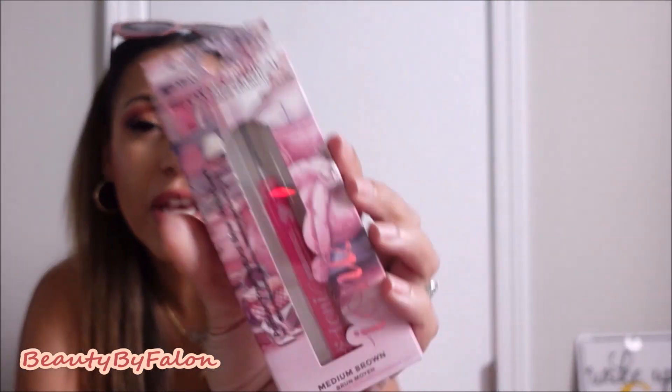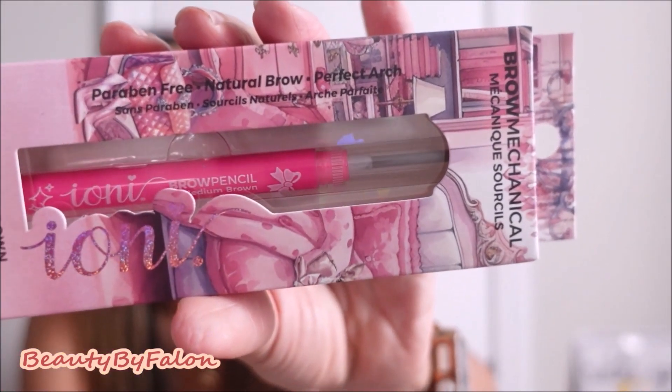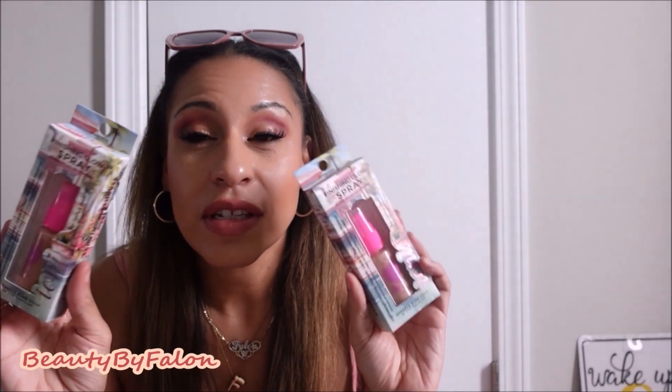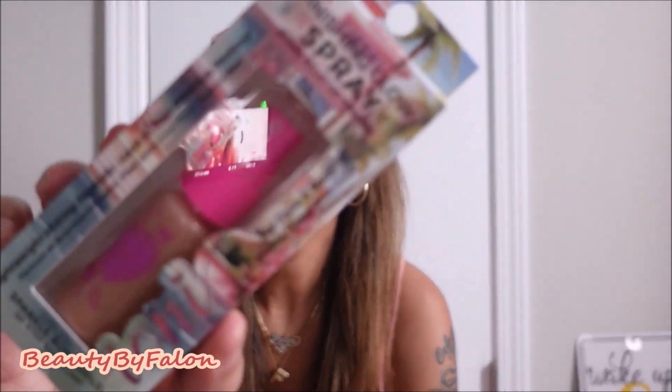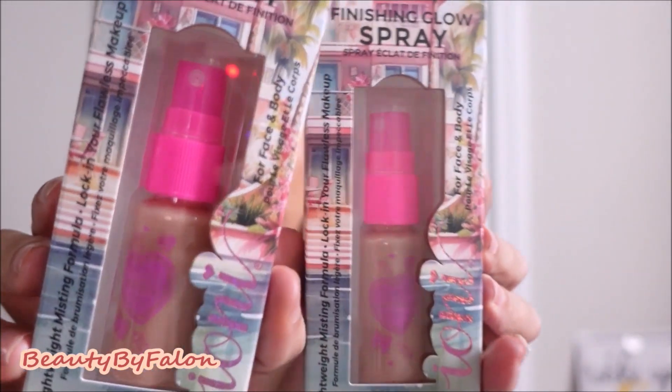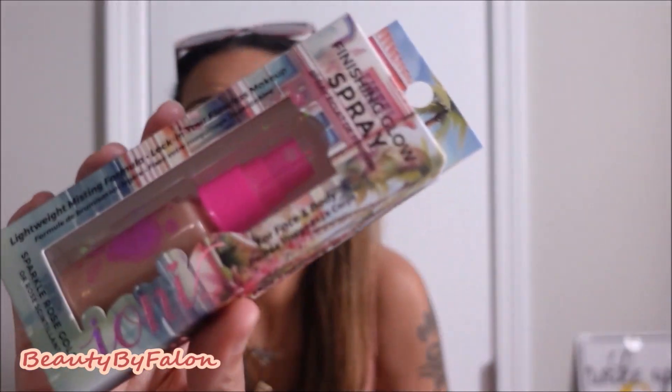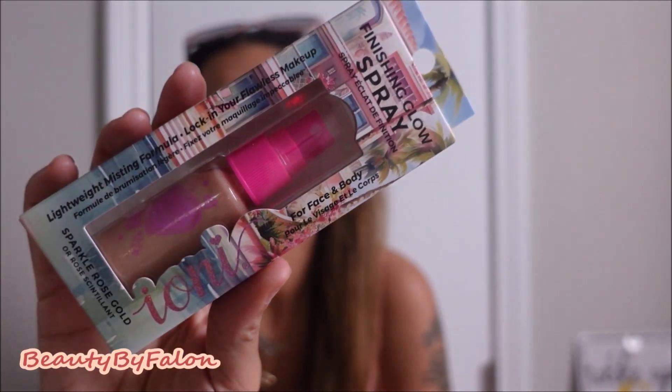I got the brown mechanical pencil. The mechanical pencils only come in medium brown, which is fine — that's the one I use anyway. It has little bows on it and it's pink, so I'm going to throw that in my bag. I also bought two of the gold shimmer setting sprays because I knew they were going to be gone — very cute packaging, so I bought two to have a backup.